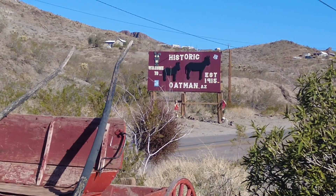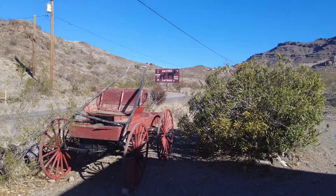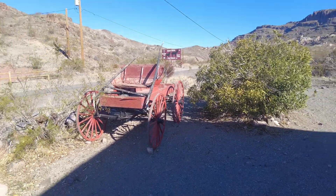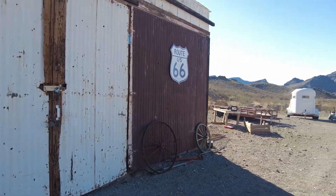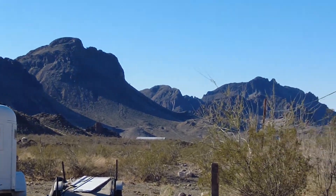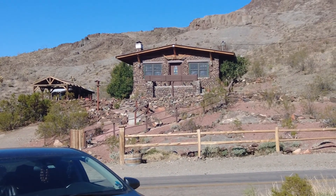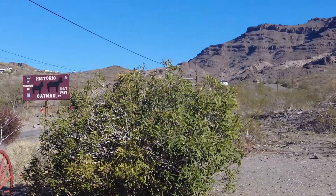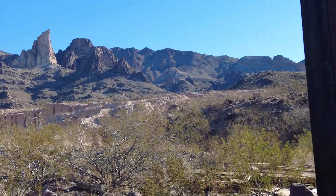This here is historic Oatman, Arizona, right on Route 66. Imagine people used to do this route we've been on in something like this. Hopefully there's something like this along the way in these little desert areas. Look at the views from here — these rock formations are great. You've got the little stone house hut there. That's pretty neat. Just these beautiful desert views. Oatman, Arizona. Beautiful.